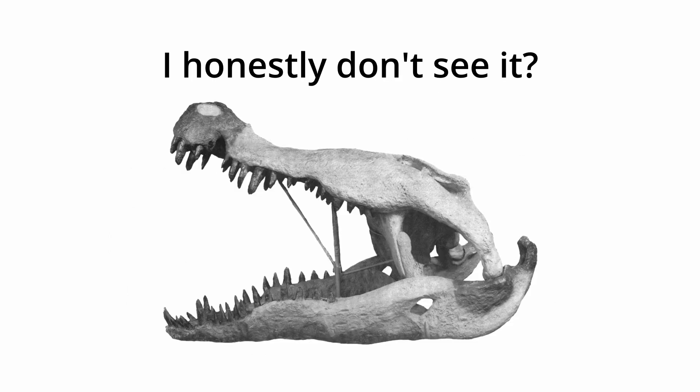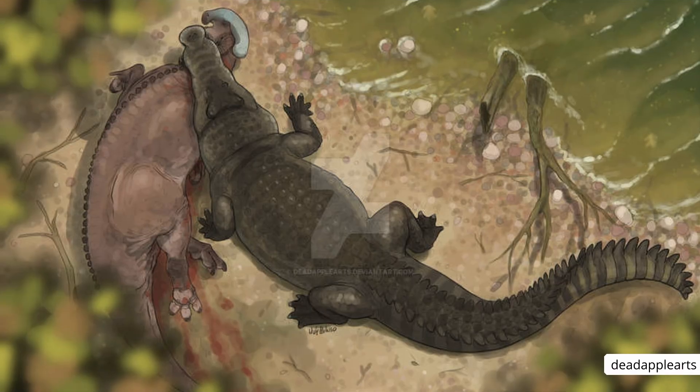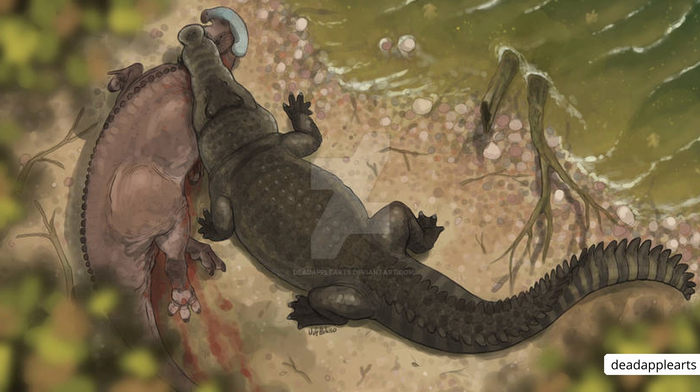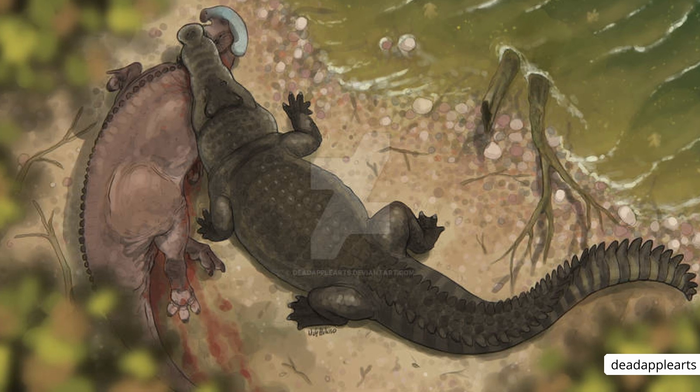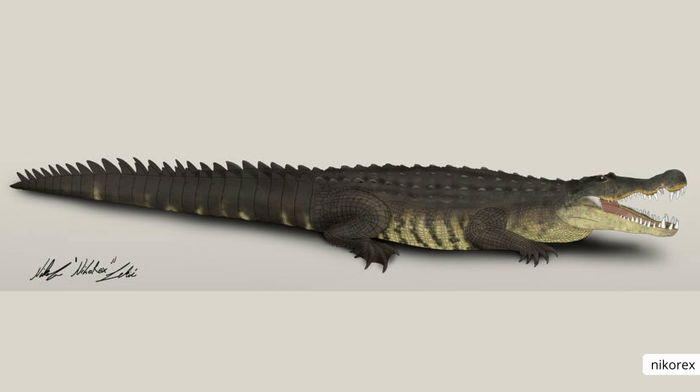Let me know what you think this adaptation could be used for, because I got nothing. The back of Deinosuchus was lined with thick osteoderms, creating a series of spikes along the spine and would have looked much like the extant saltwater crocodile. But these osteoderms were unusually larger and deeper than what we typically expect. It has been hypothesized that such an adaptation served as a load-bearing reinforcement to accommodate the incredible size of Deinosuchus, enabling it to walk on land similar to today's crocodiles and alligators.